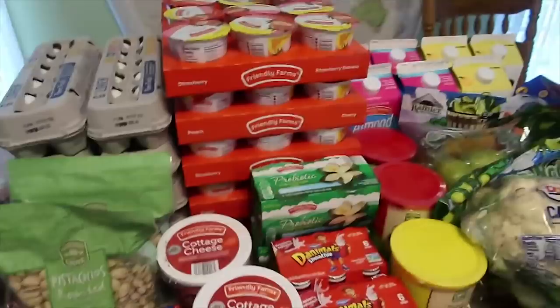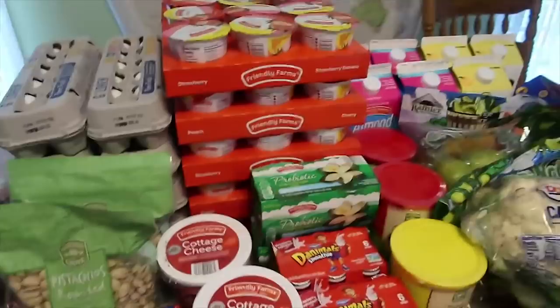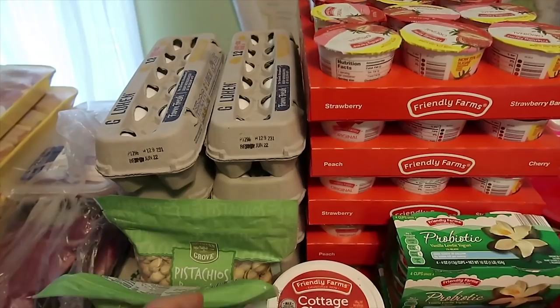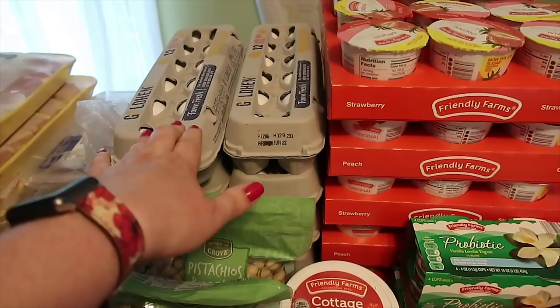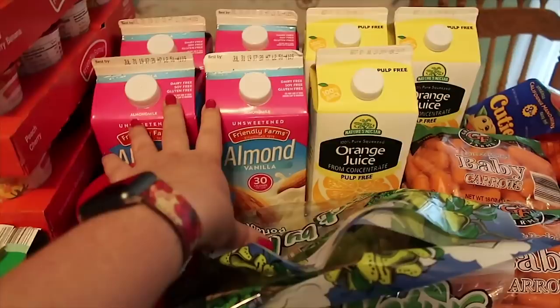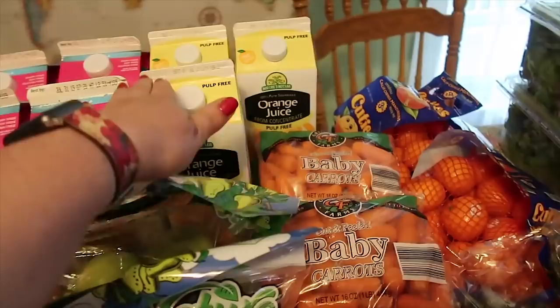For the eggs, these were $1.09 a dozen and I got 10 dozen. Sometimes Aldi gets into an egg price war and they'll be like $0.39 a dozen, but $1.09 it was since I was already there. I got four things of almond milk, and as a treat to the kids — this will be gone like tomorrow morning — I got three things of orange juice.